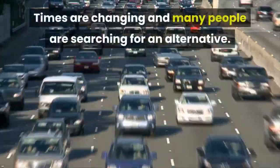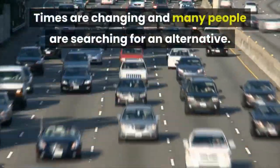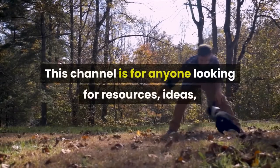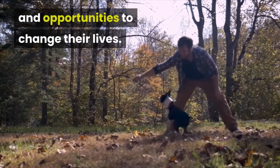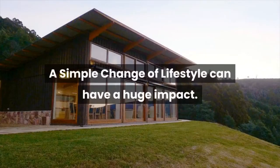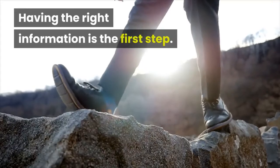Times are changing and many people are searching for an alternative. This channel is for anyone looking for resources, ideas, and opportunities to change their lives. A simple change of lifestyle can have a huge impact. Having the right information is the first step.